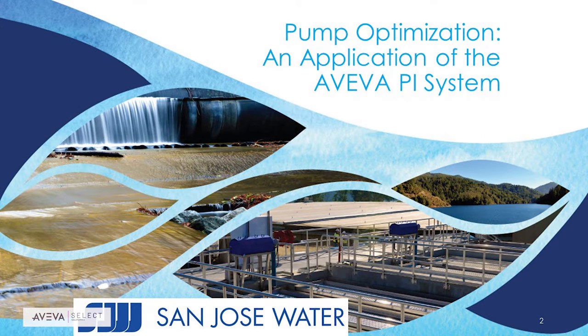Since we have a lot of water and wastewater customers here today, I wanted to focus on a water customer success story. For this presentation, I'll be talking about San Jose Water Public Utility District, which is up in NorCal.